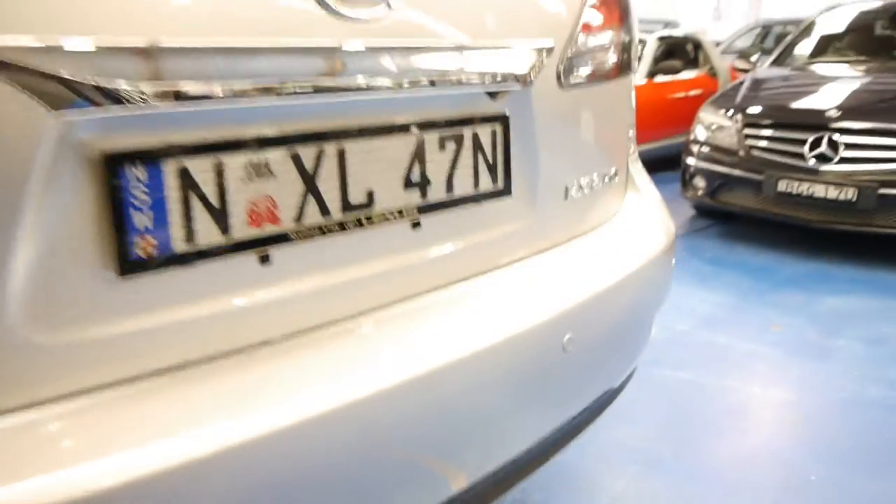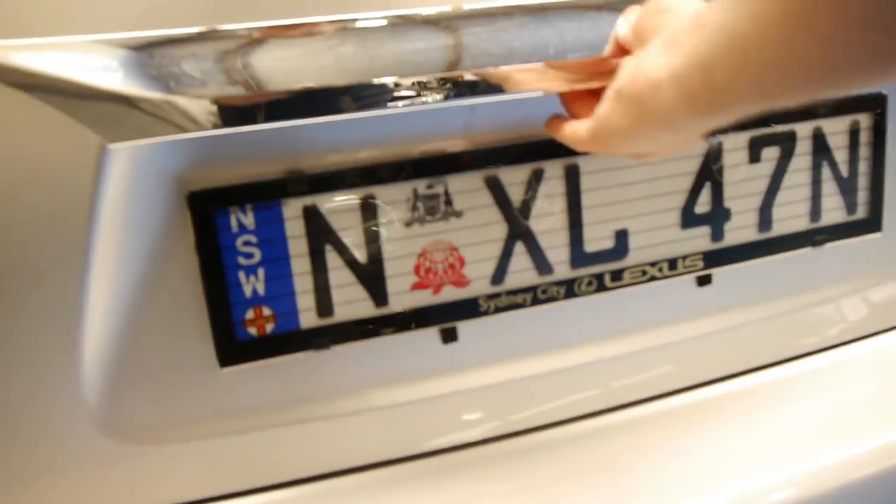It might have a little stone chip or a tiny little mark on it. It's got parking sensors at the back, tinted windows — have a look at this.